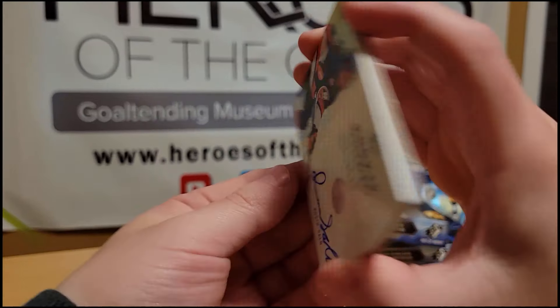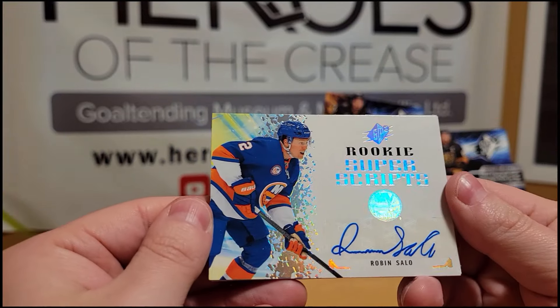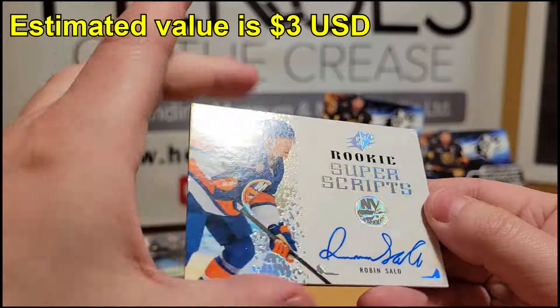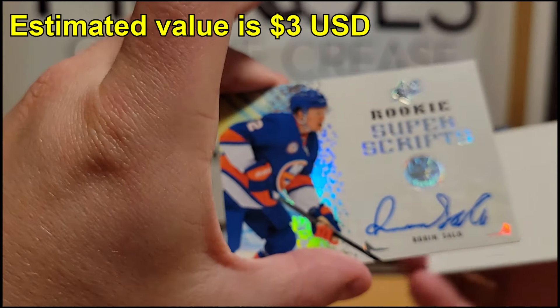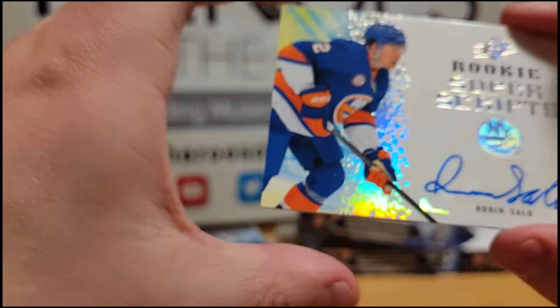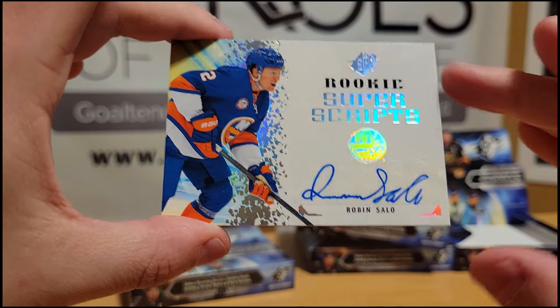Box three opens with a rookie Super Scripts of Robin Sallow — not a very good one unfortunately. It's a nice looking card with a very cool design, but not a particularly sought-after card. I'm not a big Islanders fan personally, but hey, it looks good.